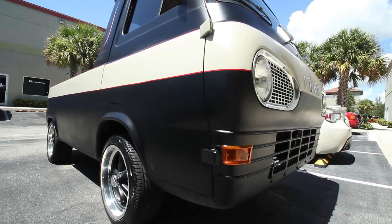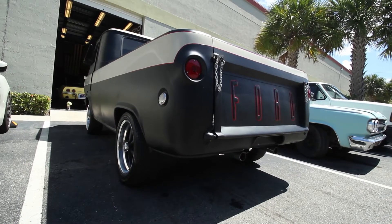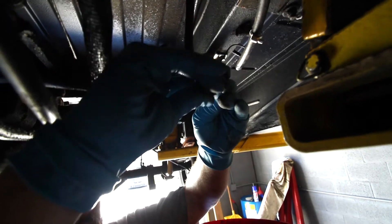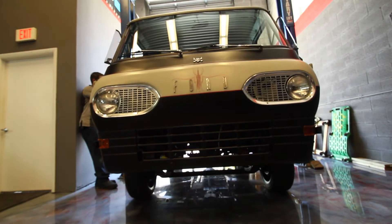We also purchased a 1963 Econoline. It's flat black with a flat white stripe. It's really nice. Newer shocks. We did a full tune-up on it, replaced the fuel pump, all the filters, and just went through the whole car. It runs great.